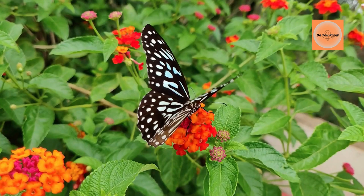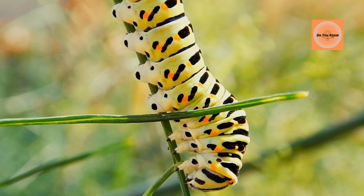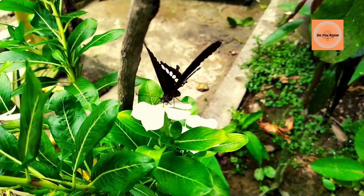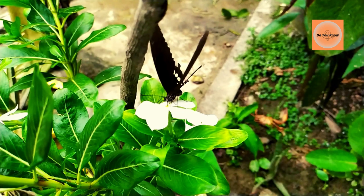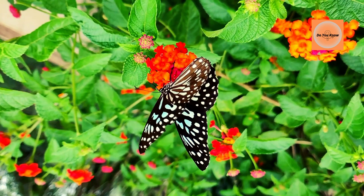Butterflies live on every continent except Antarctica. Butterflies can live in almost any habitat, from the tropics to temperate forests, open woodlands, and swamps. However, butterflies thrive in warm regions. These creatures are cold-blooded and depend on the warm climate to survive. They can either remain dormant until winter has passed or migrate to warmer locations. Butterflies mainly feed on nectar and need access to flowers, which is why cold places like Antarctica are not ideal for butterfly survival.